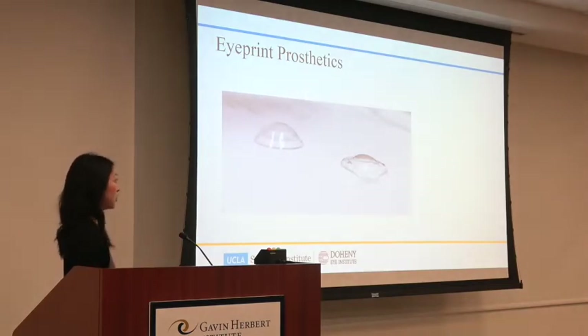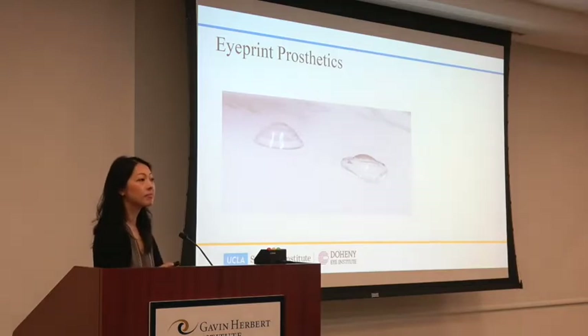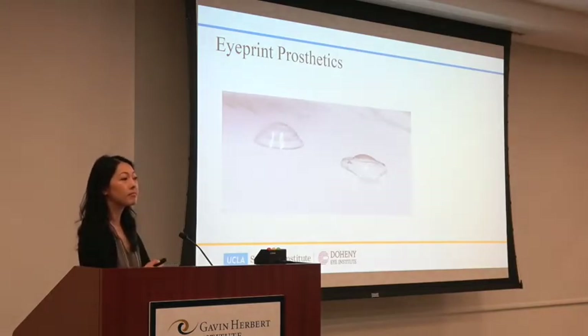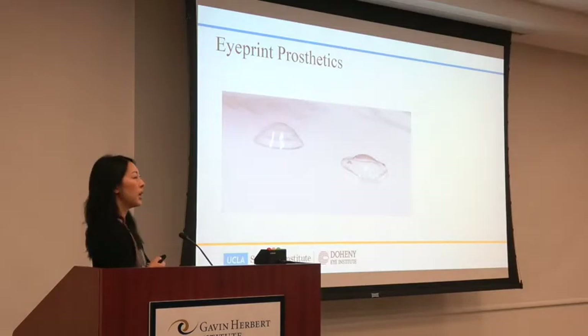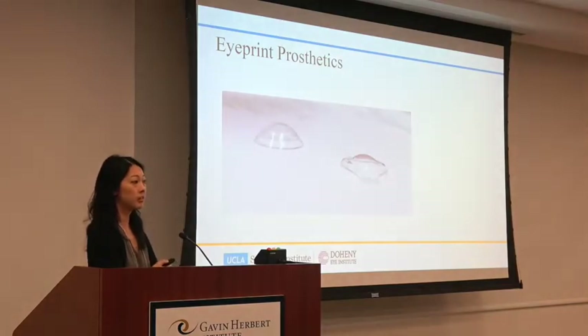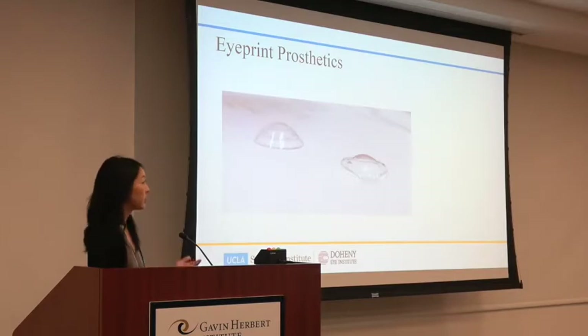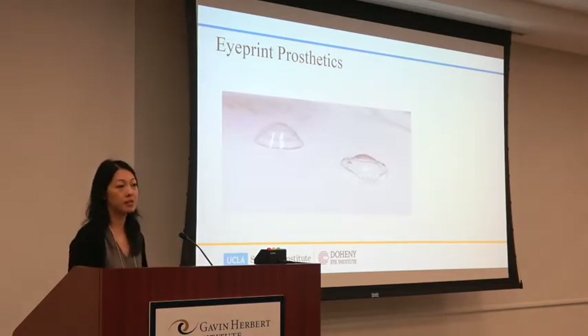But it's a really great option for someone who has not done well with regular lenses. As for durability — the Eye Print lenses last as long as standard scleral lenses, about a year on average, and most people keep them for at least two years. The $3,500 is just for the initial molding; it's not that cost every time you need a new lens.